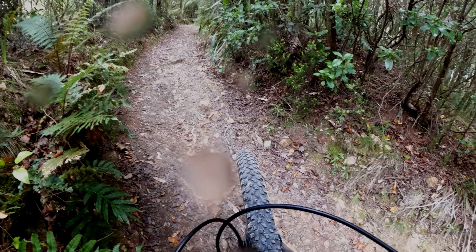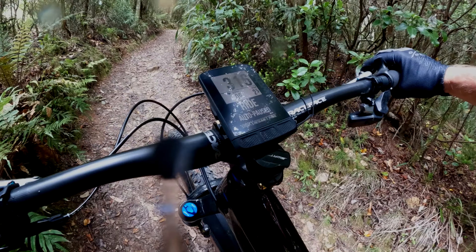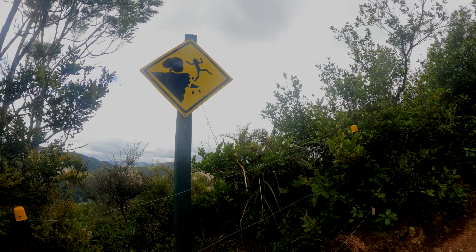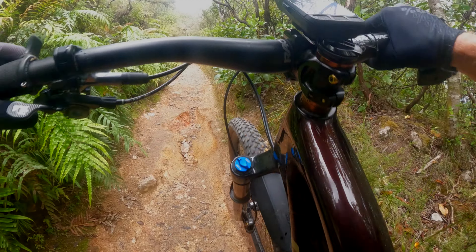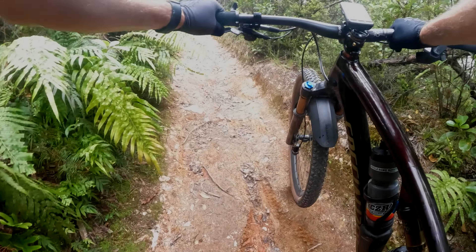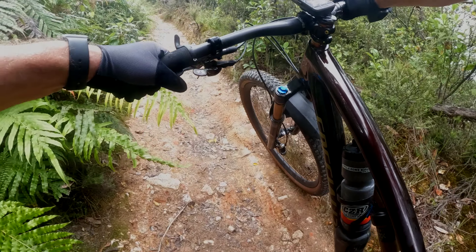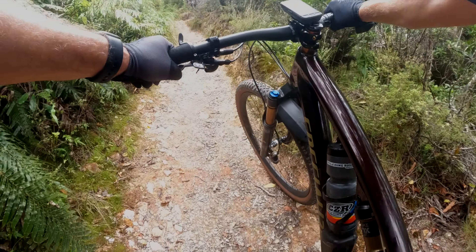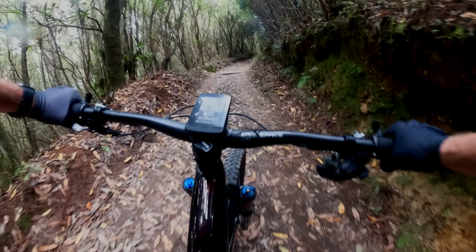I'll push up this bit. Don't want to go over the side there. There's a couple of sketchy bits like this — you're better off walking and pushing. Going so slow that my computer thinks I've paused.